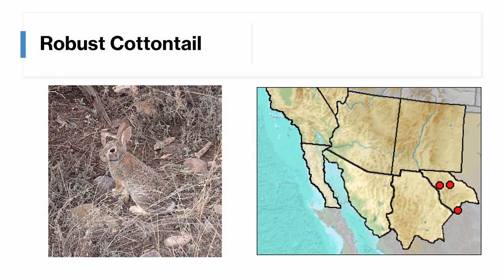The robust cottontail was previously thought to be a subspecies of the eastern cottontail, but it has now risen to species status. It's found in the western part of Texas, as well as parts of New Mexico and Arizona, where the eastern cottontail was previously thought to exist, but which we now know are robust cottontail populations. It looks very similar to the eastern cottontail, and its range is the primary method you can use to identify it, as there is still limited information on this species.